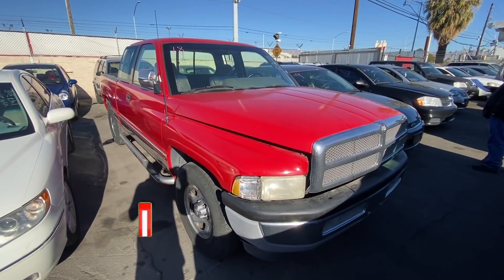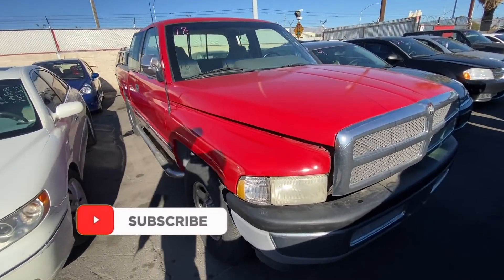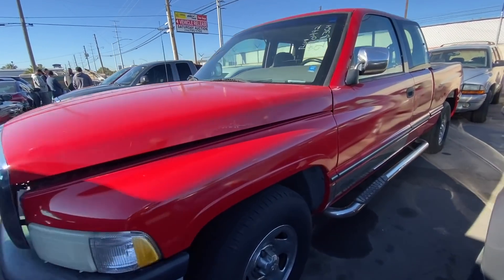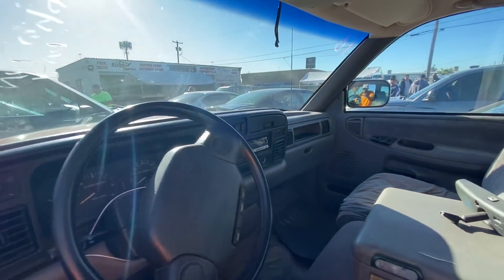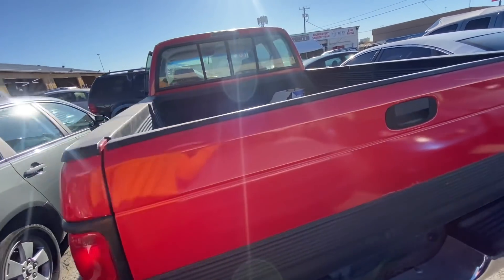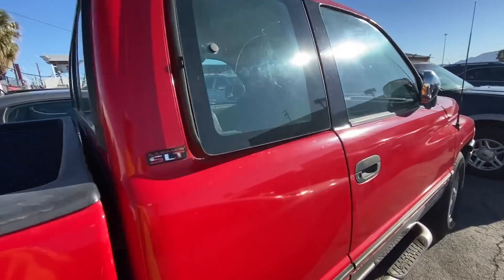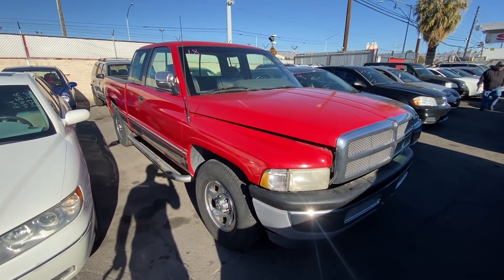Next up, we got a '96 Dodge Ram 1500, 218,000 miles. Pretty much a work truck — looks really good, no body damage or anything like that. Take a quick peek at the inside — you got some seat covers over the seats, back seats look pretty fair. It's a pretty good-looking Ram. It is a little old, don't get me wrong, so I probably won't be bidding on something like this. But I know a bunch of you guys are into trucks, and I'm looking for a pickup truck, so if I can find one for really cheap I definitely wouldn't mind grabbing it.